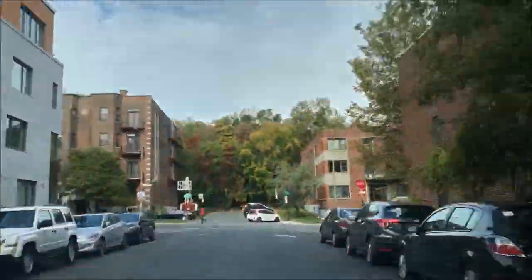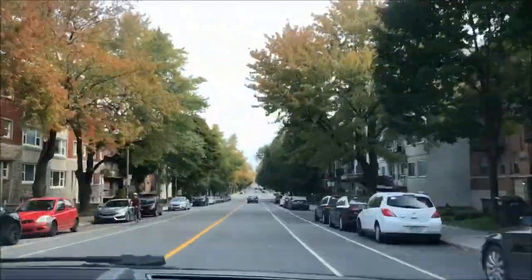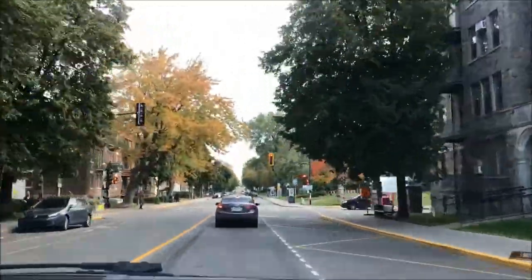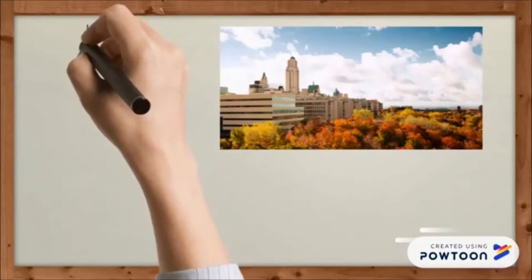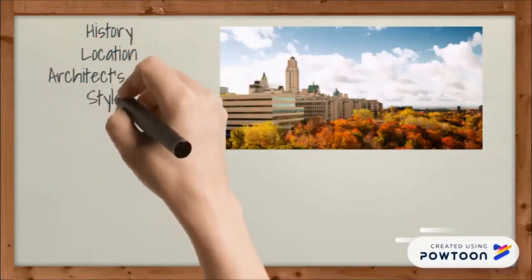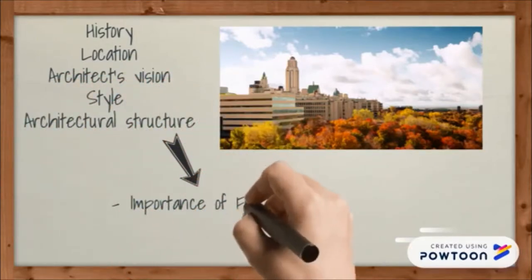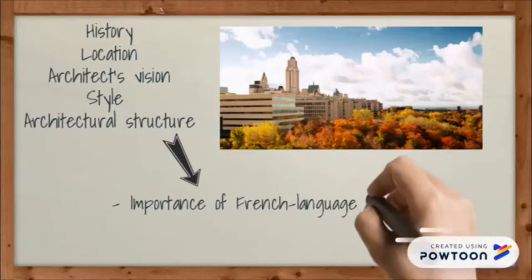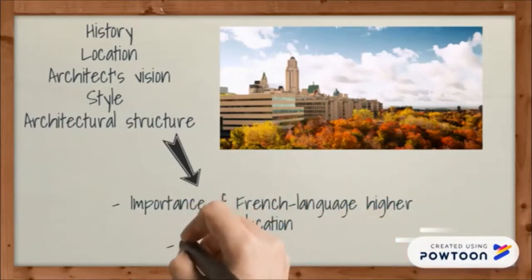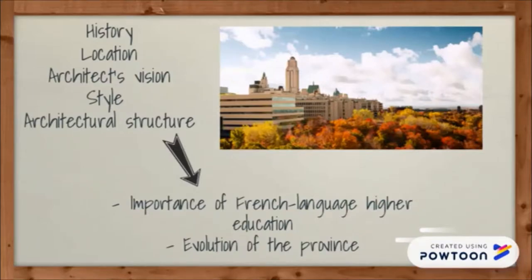The main pavilion of the Université de Montréal, the Roger Gaudry Pavilion, designed by Ernest Cormier, is easily one of the most recognizable buildings in the city. Its history, location, architect's vision, style, and architectural structure express the importance of French language higher education in the much more modern Montreal of the 1920s. The university is also a symbol of the evolution of the province in the first half of the 20th century.